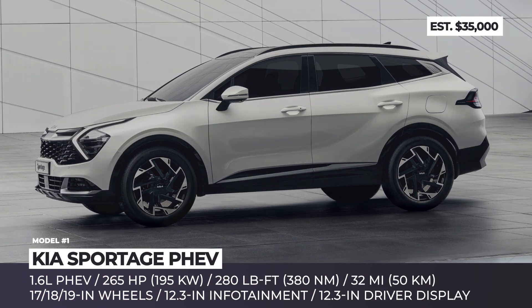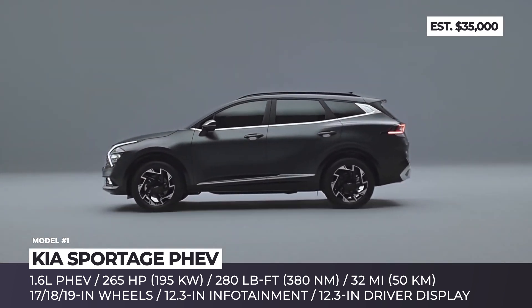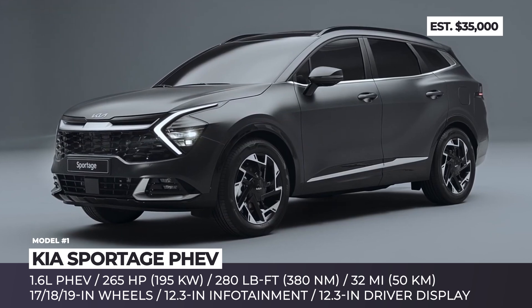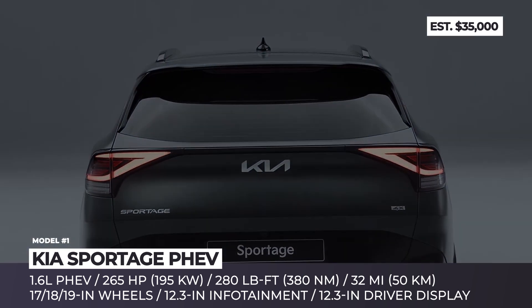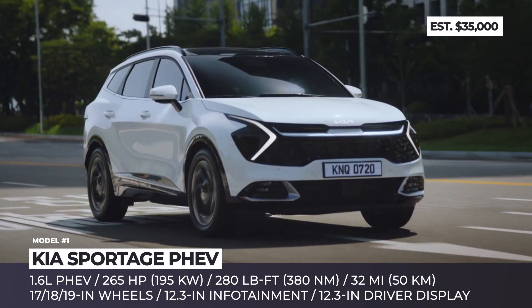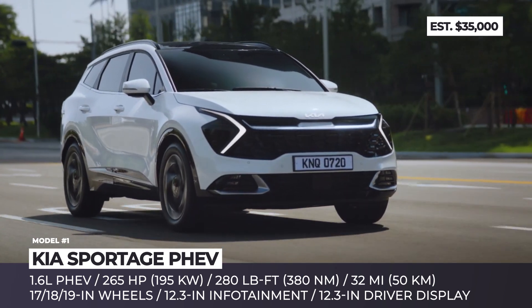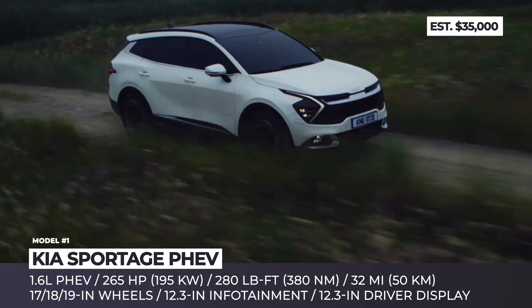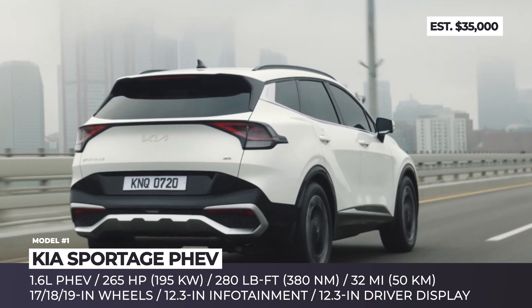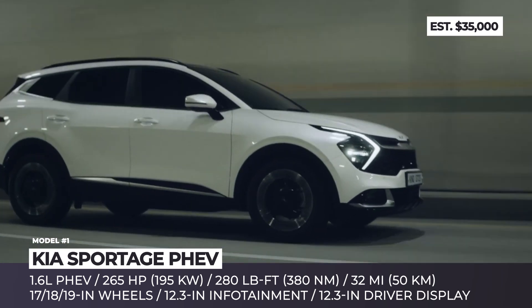Kia Sportage PHEV. The fifth-generation Sportage draws a clear line between itself and the predecessor. Both the global and European versions, which is a bit shorter, share the same striking front end with the brand's modernized tiger-nose grille, sharply curved daytime running lights and angular side skirts. For the first time, the European Sportage will also have an option of a contrasting black roof.